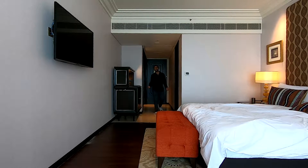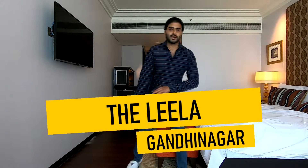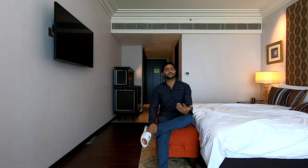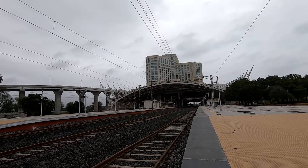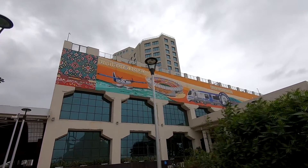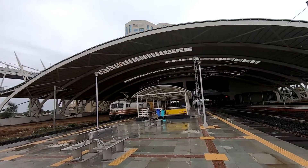Welcome to the second episode of Unique Stays in India. For this episode I am at the Leela Gandhinagar, Gujarat. You may think Leela is just another fine five-star hotel, so what is so unique about this property? Well, the uniqueness lies in the fact that this is built over the railway tracks, which means trains pass under the hotel daily. This is basically built on the Gandhinagar Capital Railway Station and has direct access from the station to the hotel.